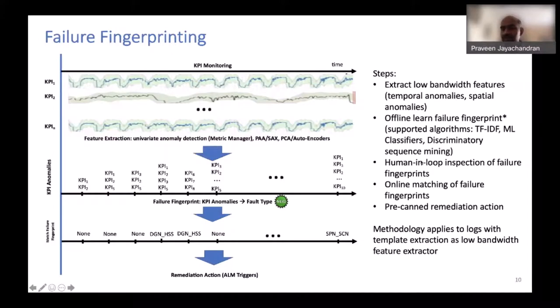The fault type labels are provided by a human in the loop — an expert will label a particular set of KPI anomalies as indicative of, say, a performance bottleneck in the AMF for your 5G core. That labeling is performed by the human, but otherwise the entire analysis and remediation happens automatically in a closed loop fashion.